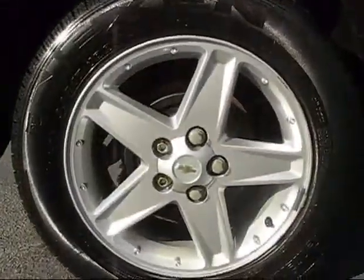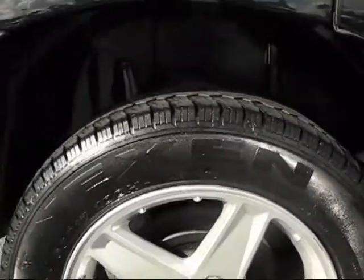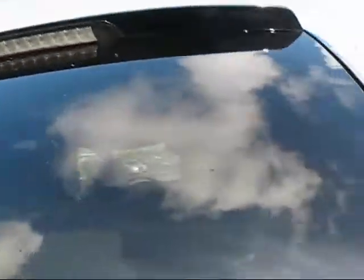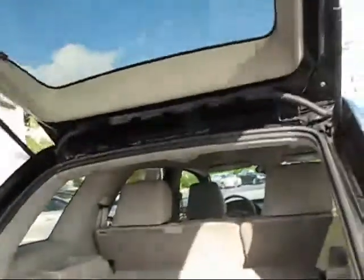Nice set of wheels on it — good alloys, good tires. What more could you ask for? Well, I could tell you what more you could ask for. You could ask for a warranty.